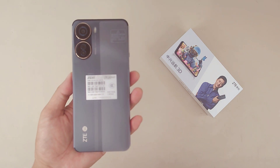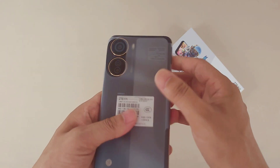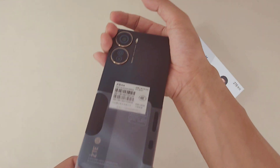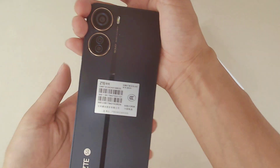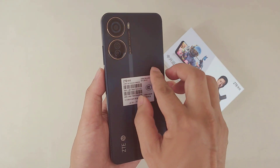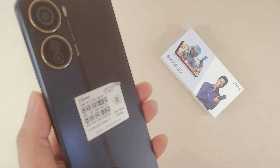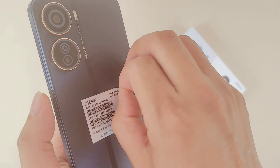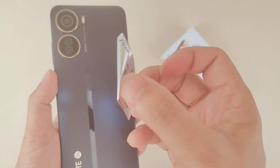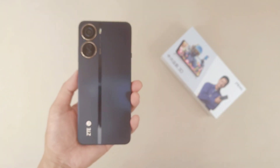Let's remove the screen protector and get a look at the phone. They used a simple design language — a shining line across the back panel, two circles above the camera zone, and the ZTE logo. The back panel has a sand-polished finish.